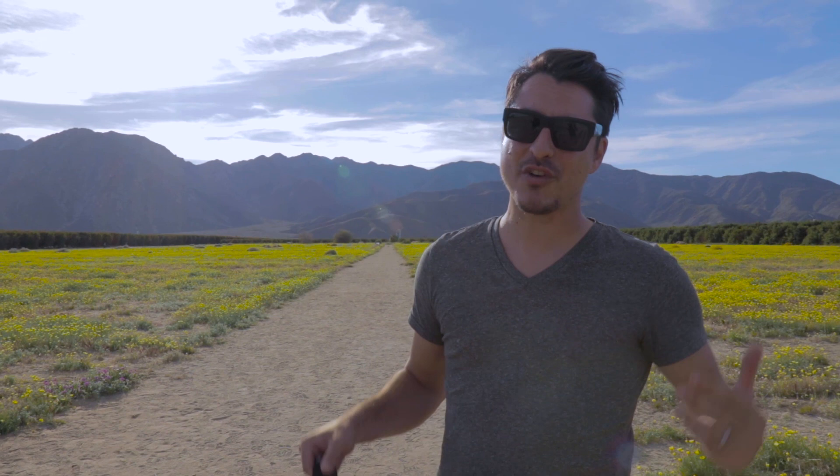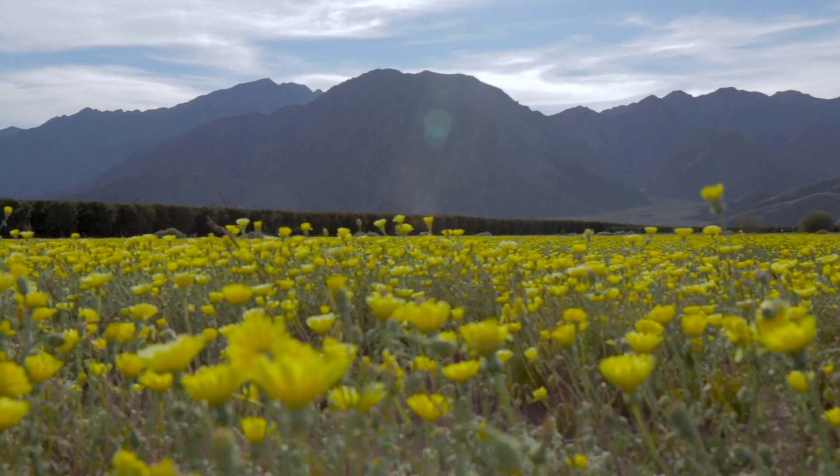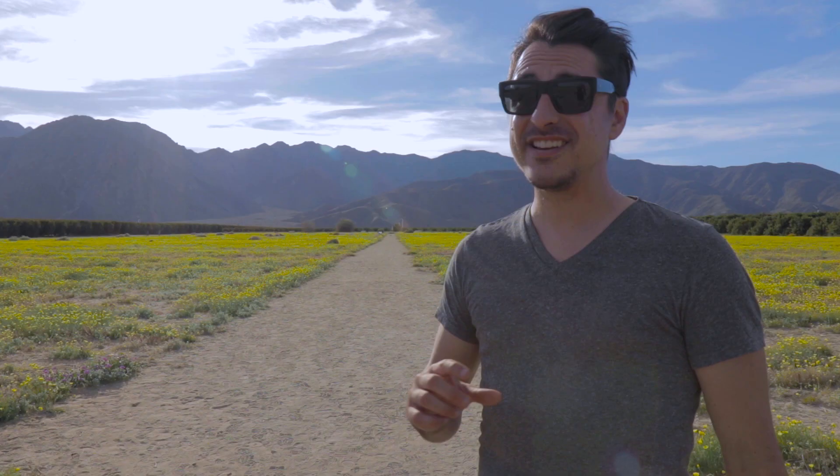So we were driving and had to slam on the brakes for this ridiculously show-stopping field of yellow. This is a desert dandelion. It is absolutely breathtaking, and then you have this whole field with the mountains behind it. And those little caterpillars love these flowers too — I've been seeing them all over. It's so cool.